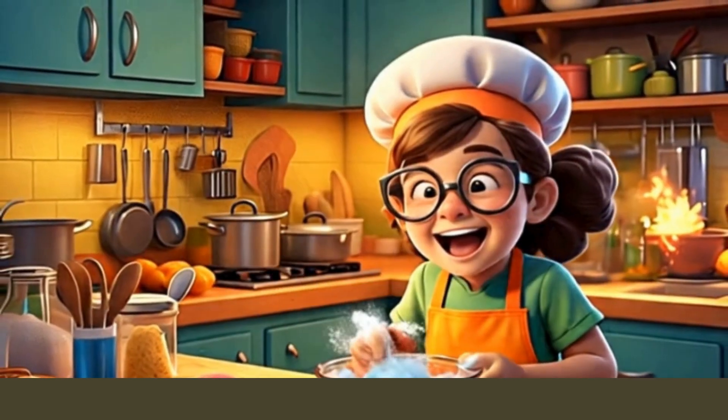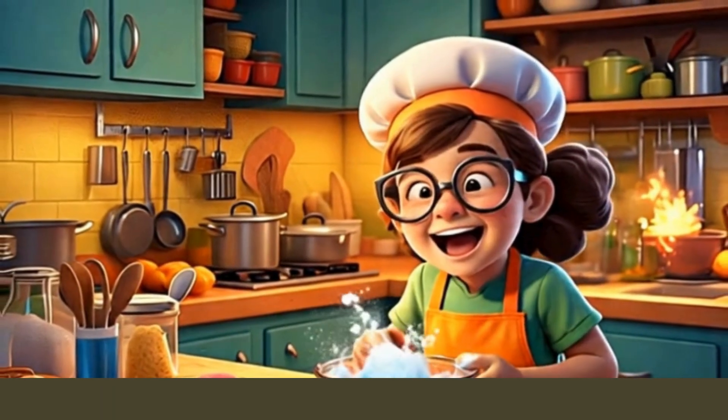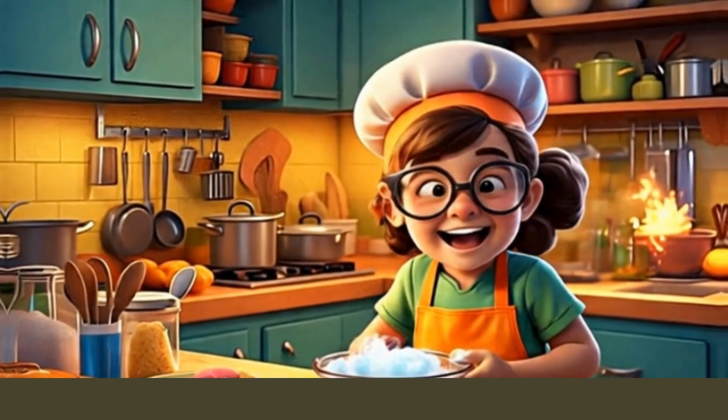Tada! Look at those rainbow layers. Let's take a bite and taste the science. Mmm — fluffy, sweet, and perfectly fizzy!